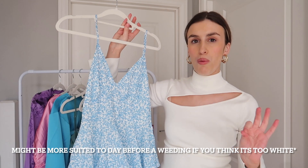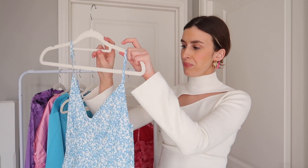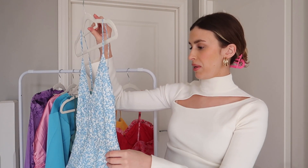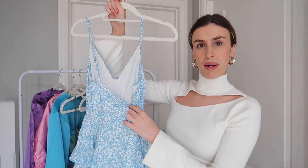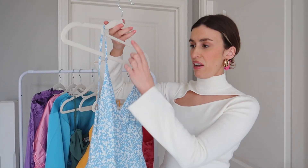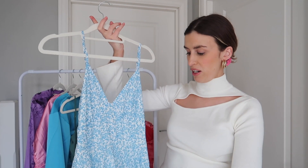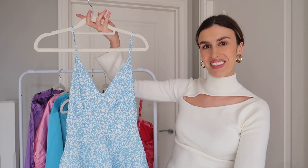White accessories like white heels and a little white bag would work really well. I think I might do hair down with this just because it's so nice. The back is just a kind of square back. I love this neckline because you can add jewellery and necklaces to really jazz it up. I think the length of it is a really good option — I really like this one.